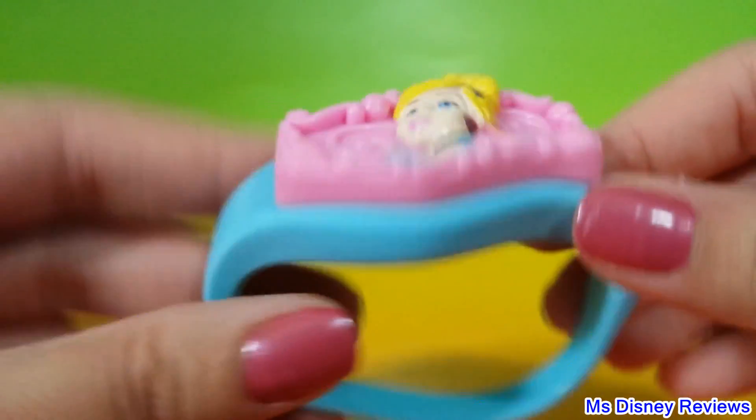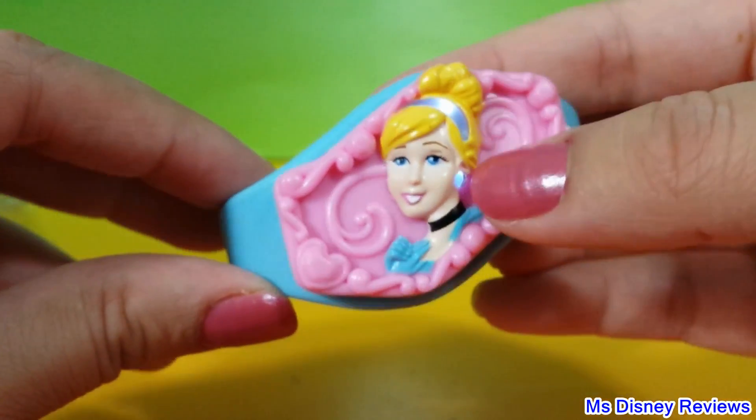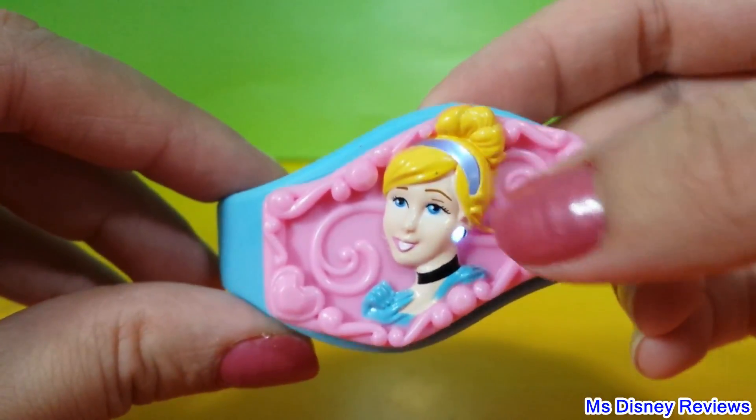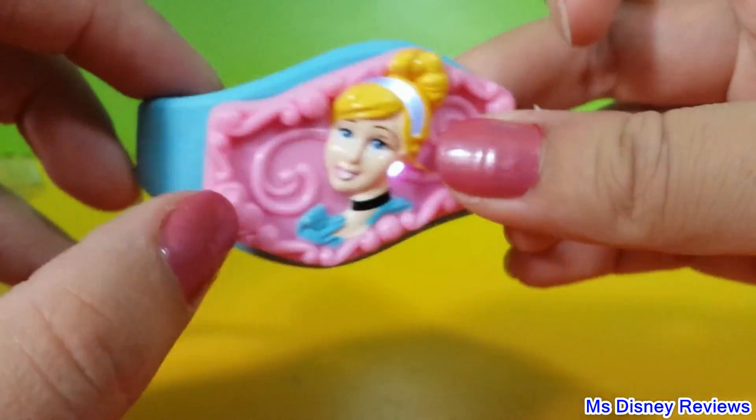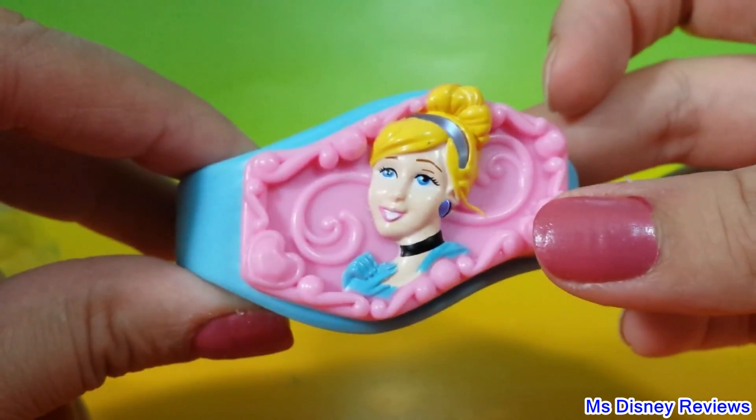So here we have Cinderella and this is a band for your hand. Let's shake it — oh wow, look at that! Her earring and her headband lights up. I hope you can see that. That's pretty cool, I love this one.